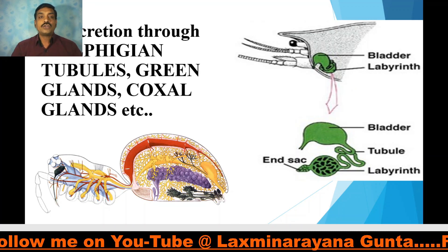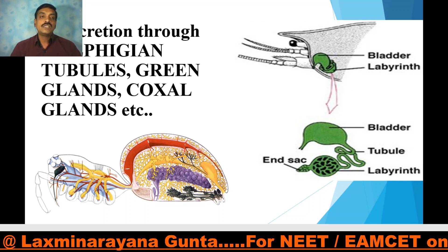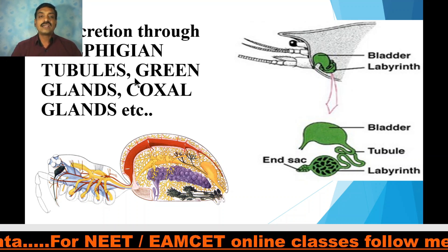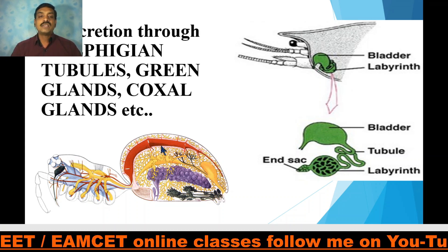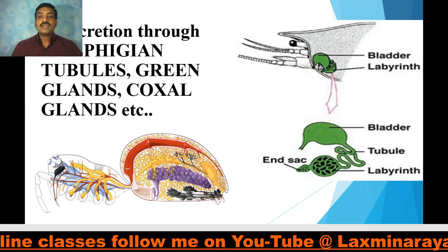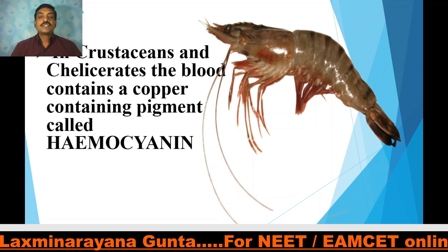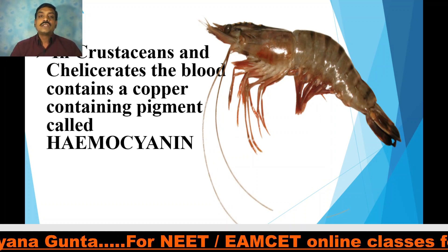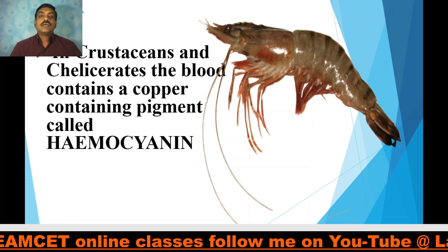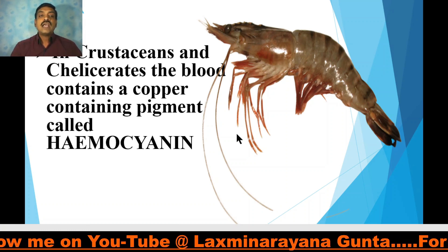Excretion in arthropods is through Malpighian tubules, as identified by Marcello Malpighi. In cockroach, the excretory organs are Malpighian tubules. Green glands or antennal glands are observed in crustaceans. Coxal glands are observed in arachnids like scorpions and spiders. In crustaceans — meaning prawns and crabs — and chelicerates like Limulus, the blood contains a copper-containing pigment called hemocyanin.